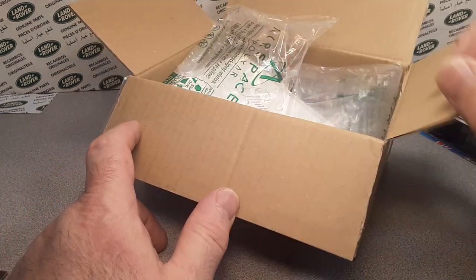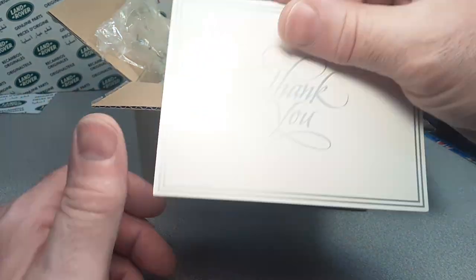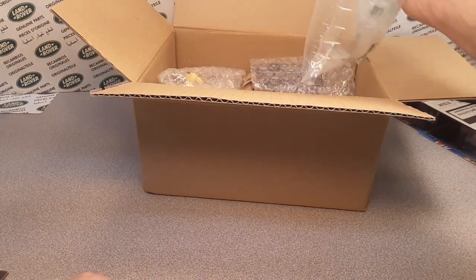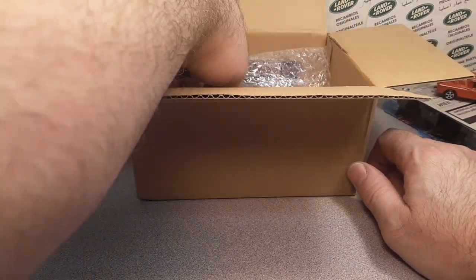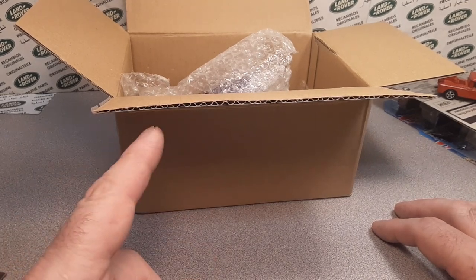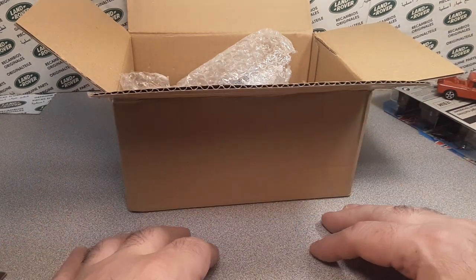One night on eBay he got a hold of me and said, 'Dan-O, get over to eBay — check this out. You can't believe what I came across. I think they're legit, I think they're the real thing. He's asking a good price for them and I'm going to do it.' So I got on there and I looked at it and I'm like, this looks like the real thing. I went and bought the rest of them.